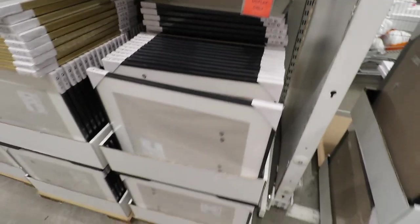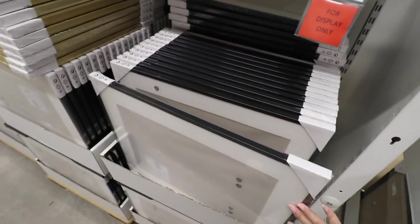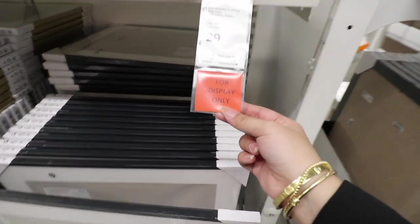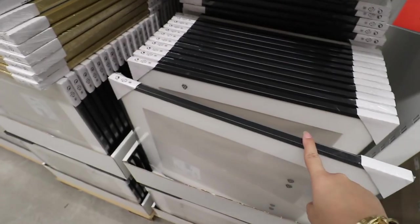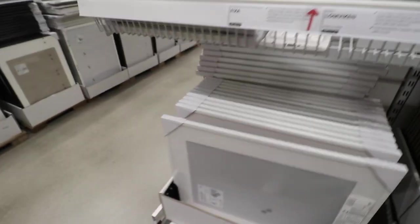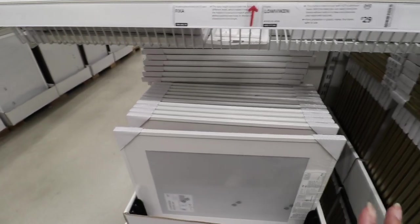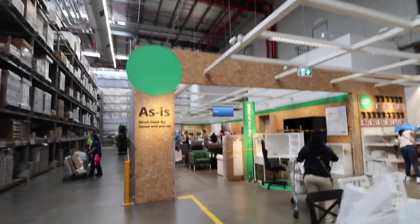If you guys remember in the packing vlog, I brought some canvas prints from Manila, so we are going to get two frames, 40 by 50. I'm deciding between black and white, but the thing is my apartment — all the existing furniture and the metal stuff — they're all black, so I think we're gonna stick with black.